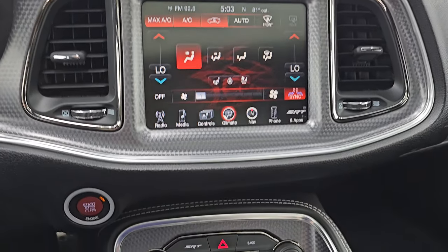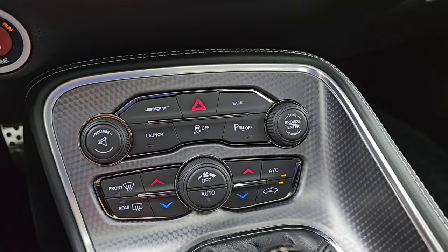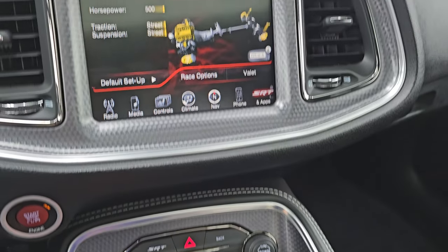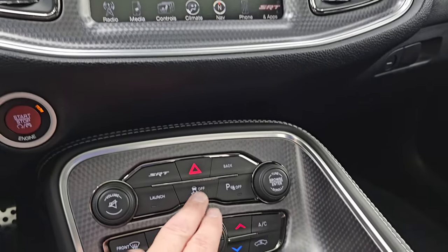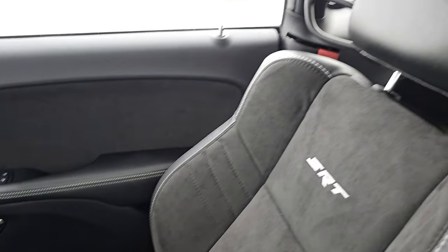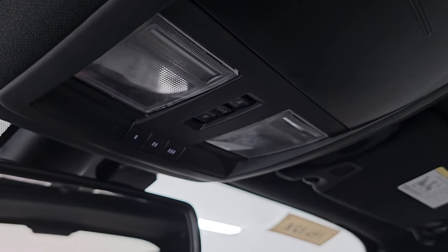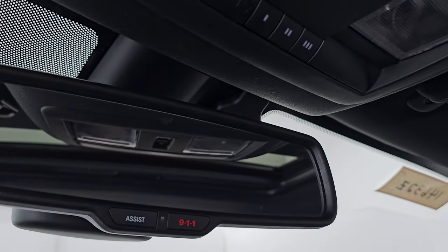Note the machined metal-looking trim around the radio and instrument cluster — it also goes onto that center console. Down here are your more tactile volume and tune controls as well as your climate controls, including the dual climate controls. You get a launch control and then your SRT apps right here, so you can set that however you want — pretty cool. Also your stability control and parking sensors — you can turn those off and on. Your passenger side floor mat and seat are in excellent condition as well. Headliner's in great shape. You get the power sunroof, map lights, sunroof controls, and HomeLink buttons for your garage door, security systems, and lighting systems. Assist and 911 buttons.